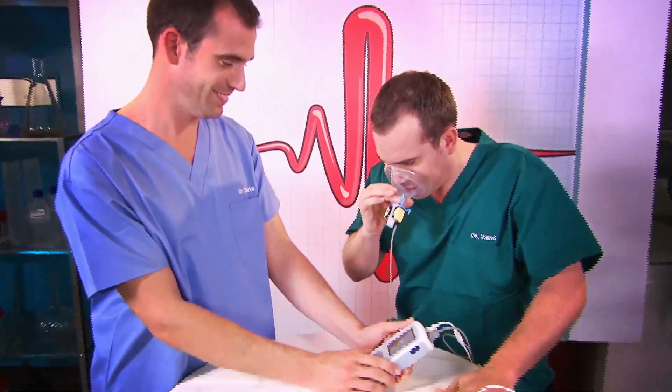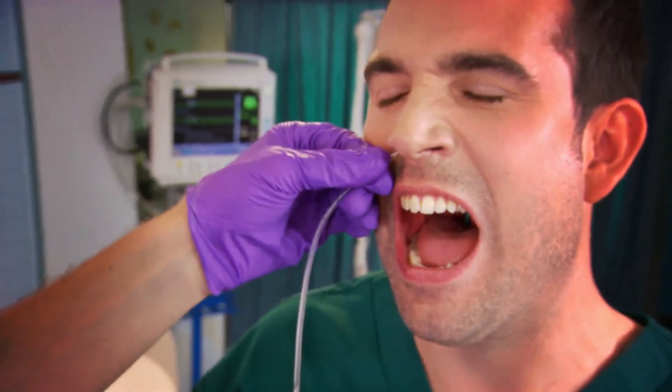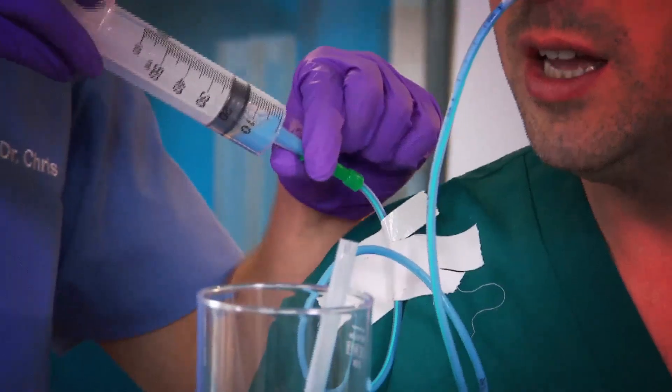This is our lab, where we're going to push our own bodies to the limit to show you how your body works. That really hurt. Just don't try anything you see here at home.